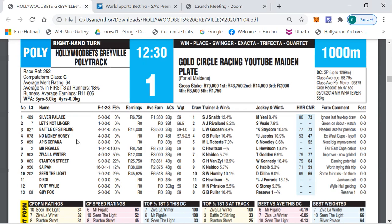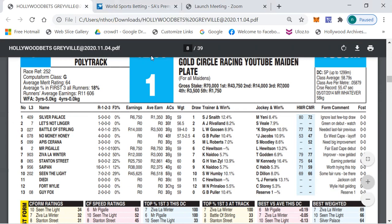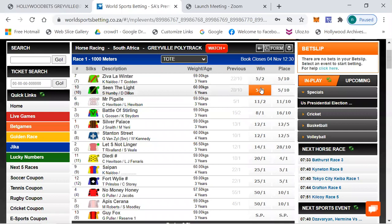Let's kick off with race number one, which is a maiden plate over a thousand meters. The betting is: Ziva La Winter 5/2, Seen The Light 5/2, Mr Pigale 11/2, Battle of Strings 8/1, Silver Palace 12/1, Statins Three 12/1, Let's Not Linger 14/1, and 20/1 and longer the rest.